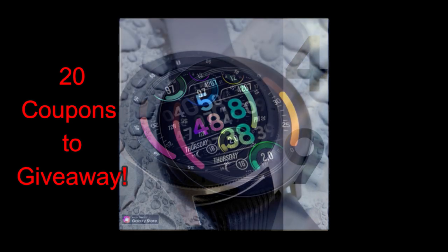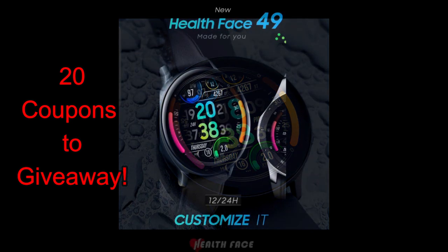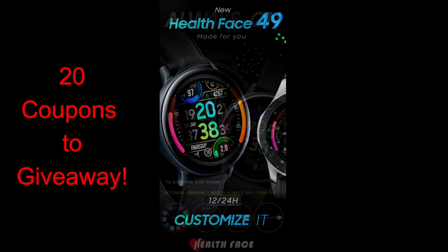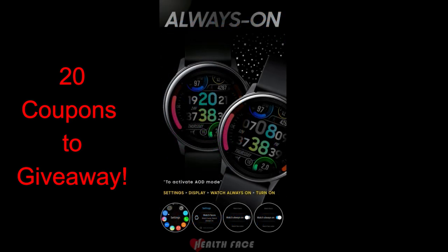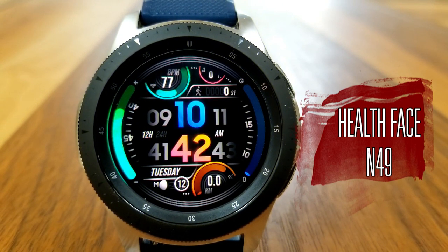For today's show I have another new design to show you and give away from Pedro Machado. If you're someone that likes colorful and modern styled all-digital watch faces, I think you're really going to enjoy his latest creation. This one is very bold and also animated, which is a nice touch. I'll be randomly handing out 20 codes to those that comment below, so make sure you leave a comment for a chance to win.